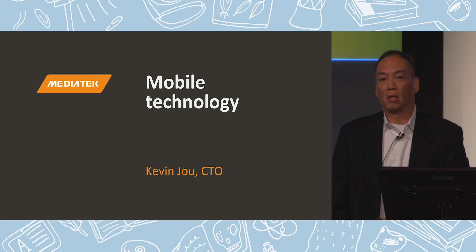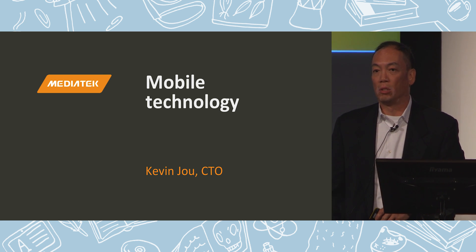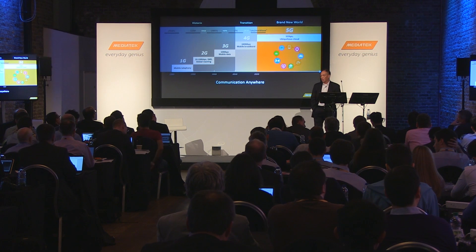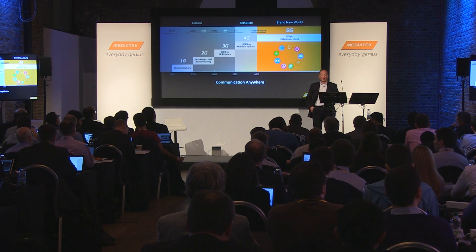I largely categorize three pillar technologies that are important to mobile computing in the application processor. Number one is communication capability, number two is the computing capability, and the third one is multimedia capability.